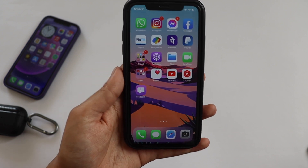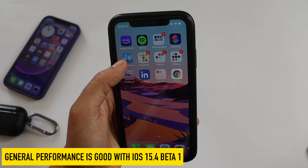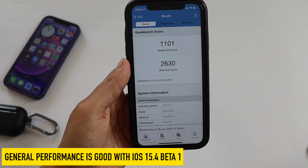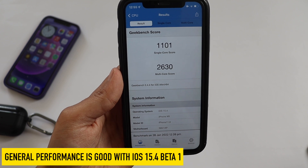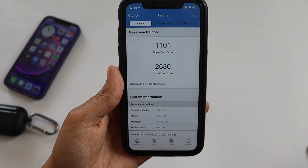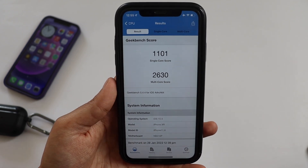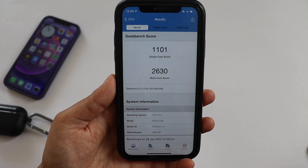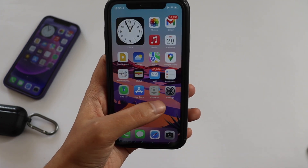For your reference I ran a Geekbench score. It scored around 1101 on single core and around 2630 on multi core. Let me know in the comments whether you've updated to iOS 15.4 and whether your scores are around the same, higher, or lower than this.